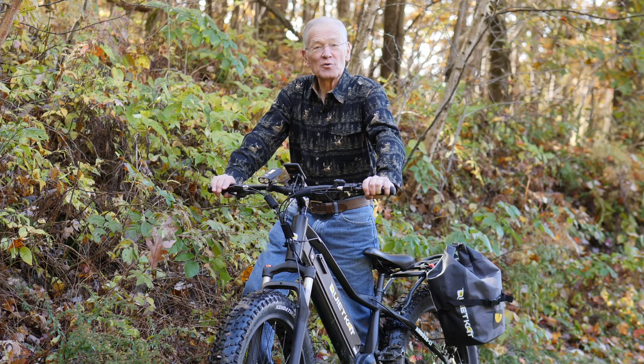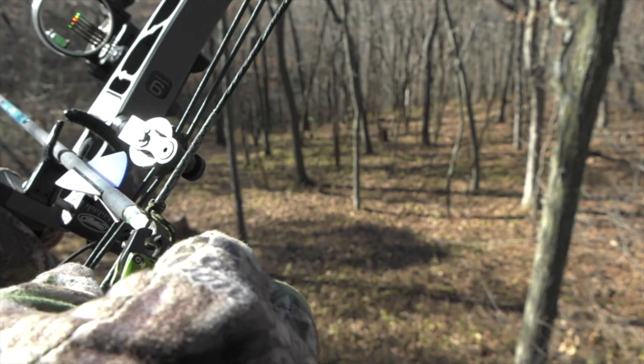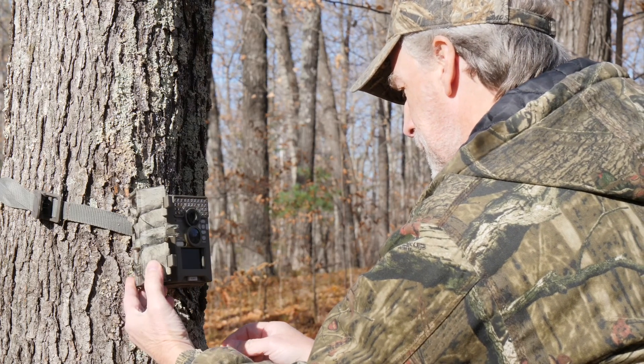Over the past 50 years or so, deer hunters have embraced a lot of innovations — from compound bows, crossbows, and inline muzzle loaders to digital trail cameras and more.